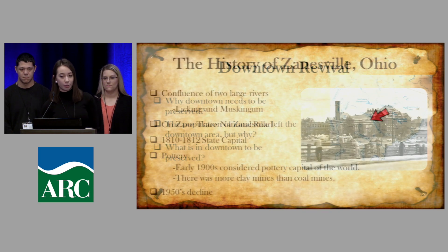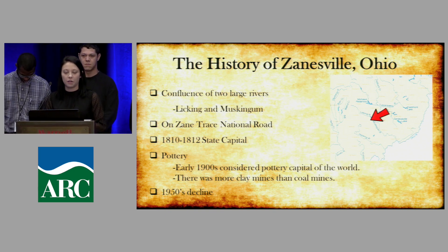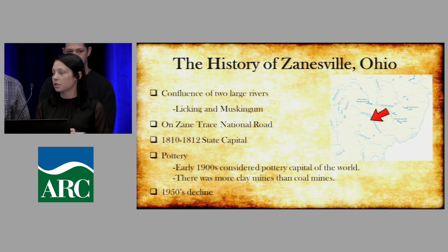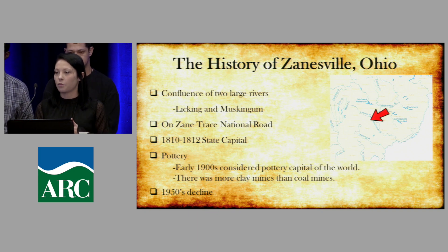Hi, my name is Amber Claypool, majoring in special education. Zanesville is known for many things: the confluence of the Muskingum and Licking Rivers, the Zane Trace National Trail Road — now known as Route 40 and National Road — and from 1810 to 1812 it was the state capital of Ohio. We were also known as the pottery capital of the world because our soil was more clay-rich than coal-rich.